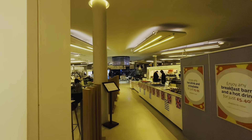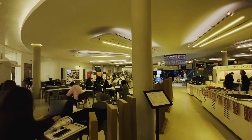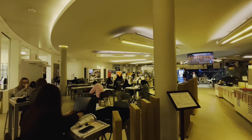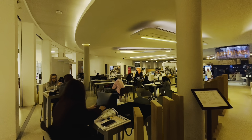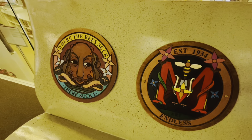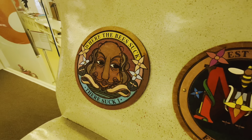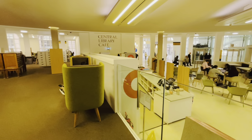Here, students and readers find their heaven. The library offers a tranquil atmosphere, perfect for diving into a good book or researching new topics. It's a place where curiosity is nurtured and learning flourishes.